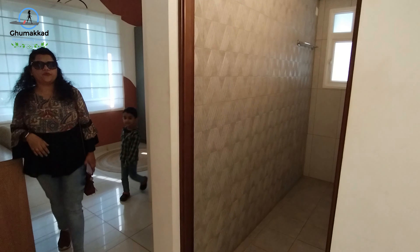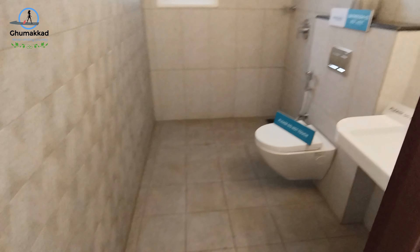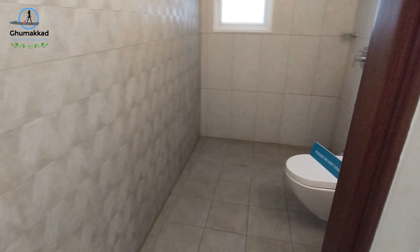But it has an attached washroom. It's pretty sufficient — actually it's big over there.